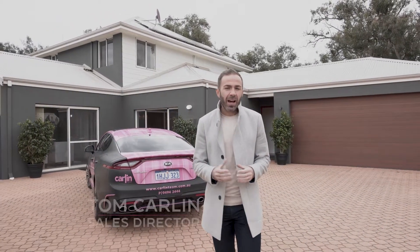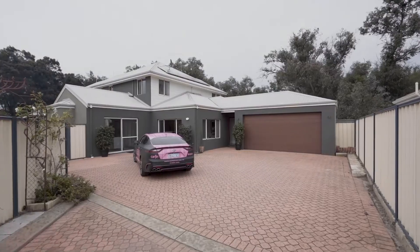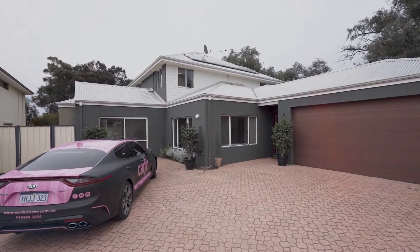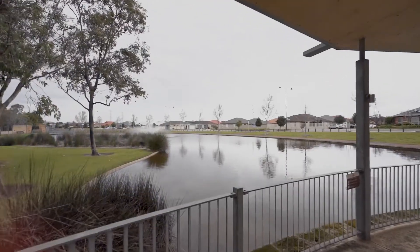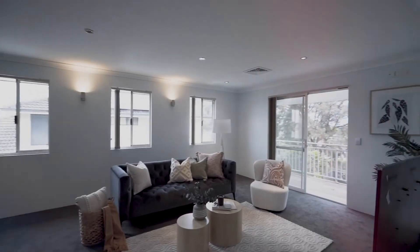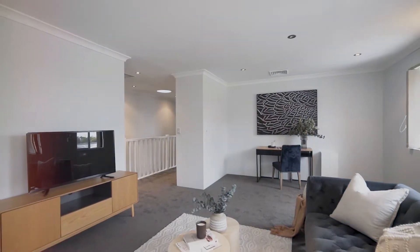This is 3 Monroe Turn in Success. I'm Tom Carlin from the Carlin Team, and I can't wait to show you through a grand home that is absolutely spectacular. Set by the lakeside with beautiful views, it's got fantastic living spaces upstairs and downstairs, the master retreat on the lower level, meaning the kids can go upstairs and have their own space. It's got a below-ground pool and multiple entertaining spaces — come and take a look through.